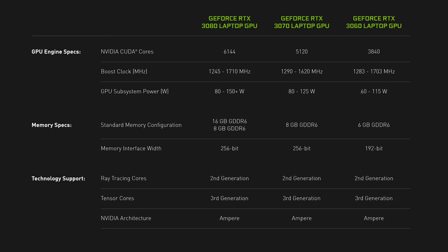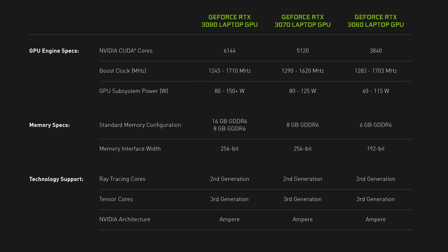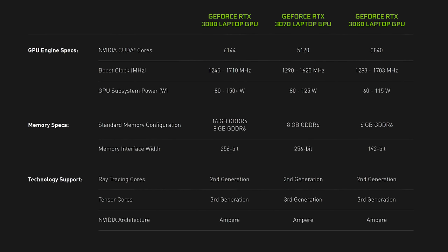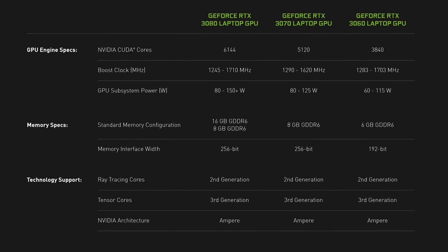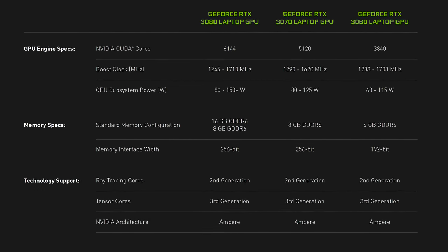Nvidia RTX 3000 graphics are here for gaming laptops. Let's get straight into the details. These are the specs for these new laptop GPUs. It's no surprise that we're getting RTX 3060, 3070, and 3080, just like what's currently available on the desktop side. However, there are some very important differences that we need to discuss.